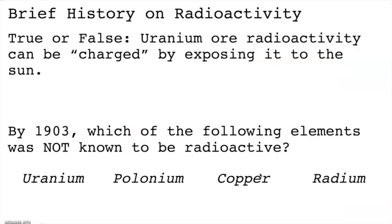Let's do a quick review. First question — true or false: uranium or radioactivity can be charged by exposing it to the sun. The answer is false. This was the question that Henri Becquerel aimed to answer. He ultimately discovered that uranium emitted radioactivity when it was placed on a photographic plate and stored away from ambient light.